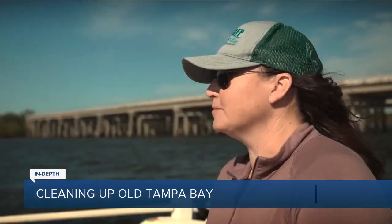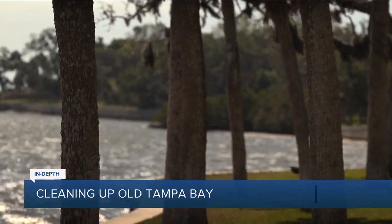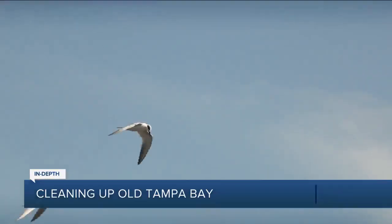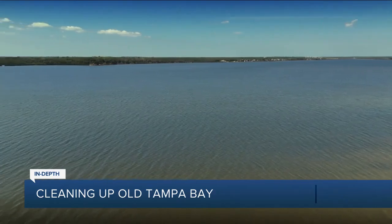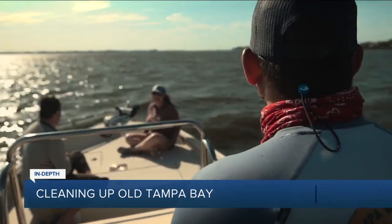All is not lost. Burke believes optimism, passion, and love of this place will ultimately prevail. Even when things aren't good in Old Tampa Bay, there's a lot to celebrate — whether it's the birds that we see flying overhead, blue crab, or people having fun. You have to choose how you look at things. On Old Tampa Bay with photojournalist Reed Moeller, Michael Paluska, ABC Action News.